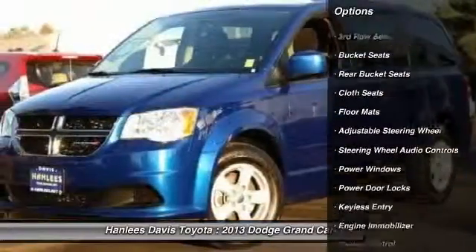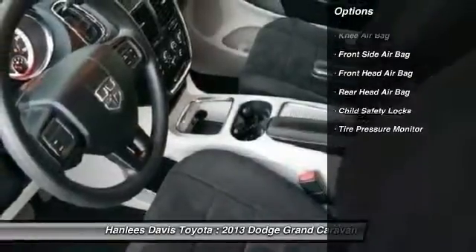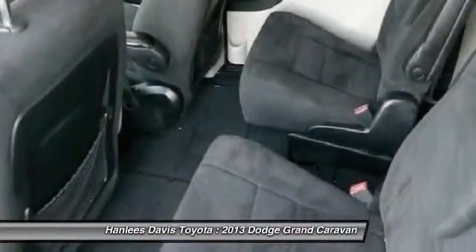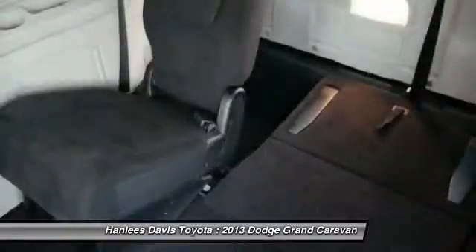Anti-lock braking system, steering wheel audio controls, stability control, traction control, adjustable steering wheel, driver airbag, power steering, floor mats, cruise control, four-wheel disc brakes.